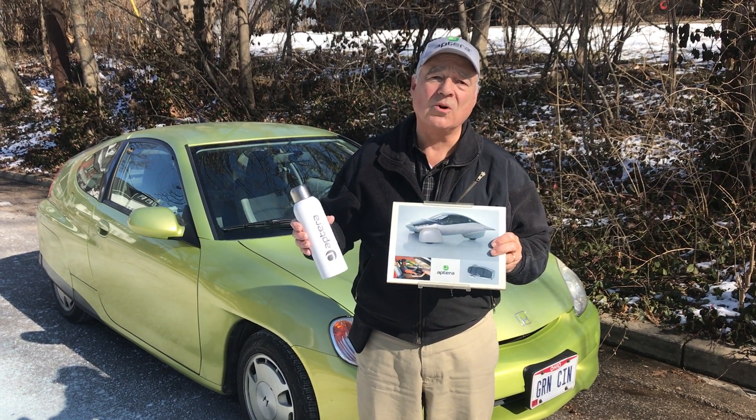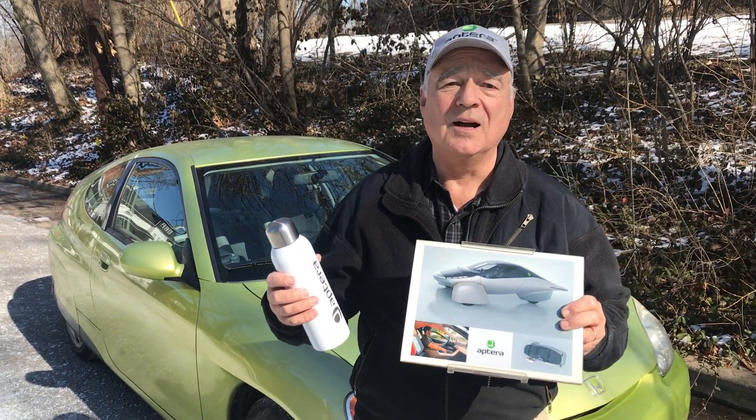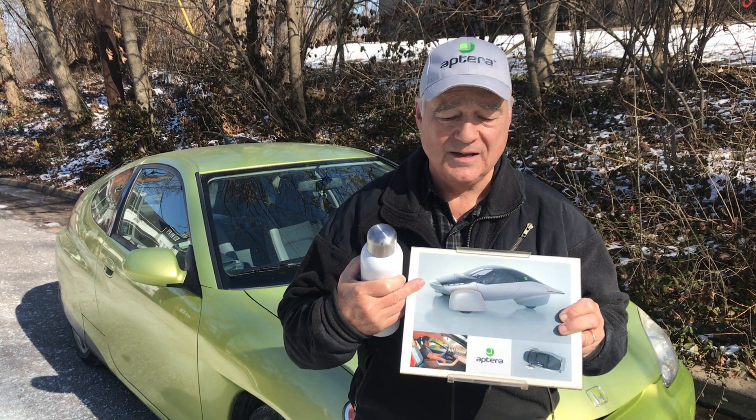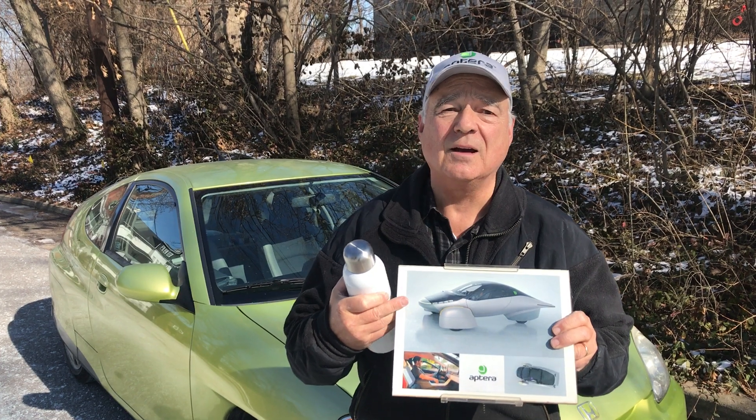Hi, my name is Chuck Lorre and I volunteer as an Aptera ambassador — a person that will help promote the introduction of the Aptera. It's a very high-performance electric vehicle that can get up to a thousand miles of range, and it's also a self-charging automobile.